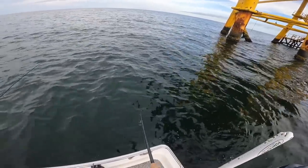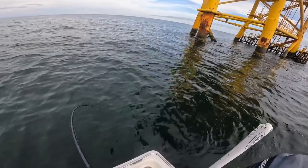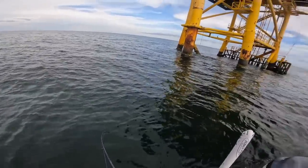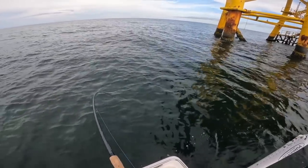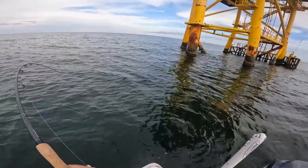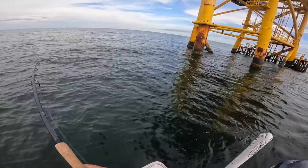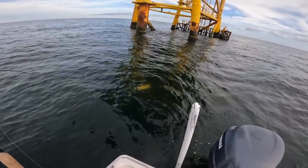Oh dude, oh my gosh — this is like insane! I don't know, this is a pretty big fish. I think it is a snapper the way it's going down and into the platform instead of away. But you never know till you see it. Big snapper — wow.